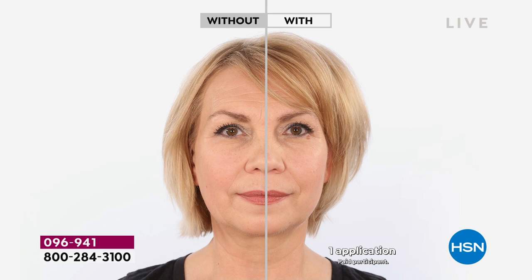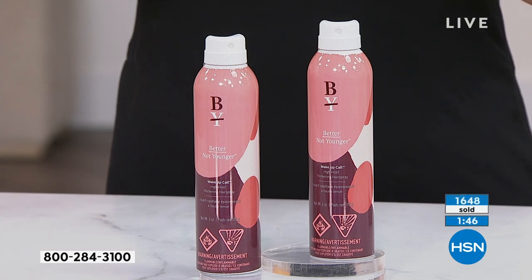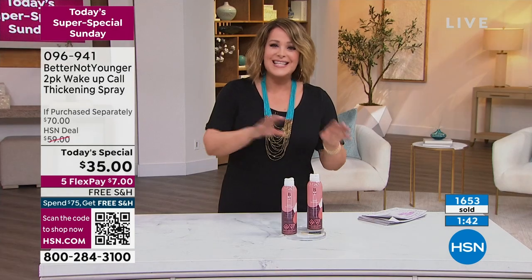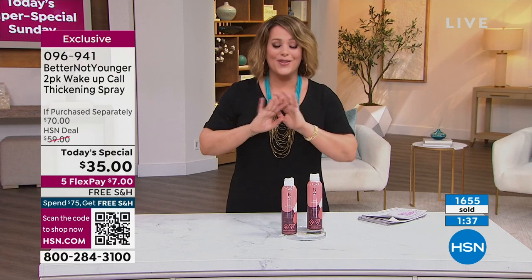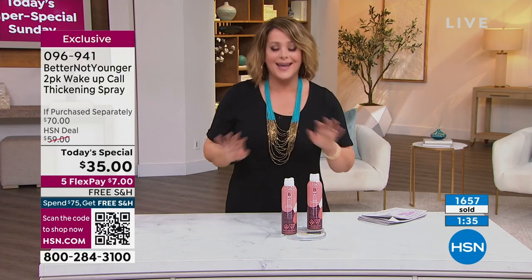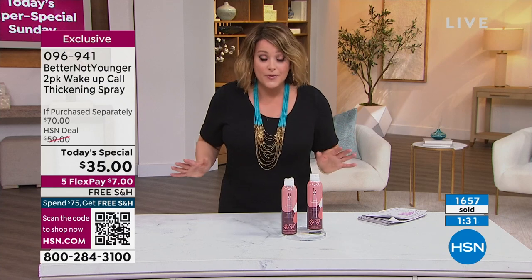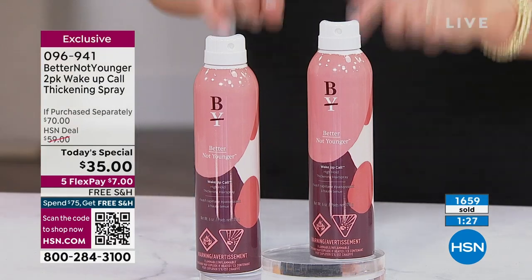This is item number 096-941. We only have two minutes left. Single or auto-ship available. Single means you get one shipment at this crazy buy-one-get-one price. If you sign up for auto-ship, all you're locking in is that buy-one-get-one price. You decide how often you want this two-pack shipped to you, and you can cancel at any time. But what you're locking in is that price — it will never change for you.